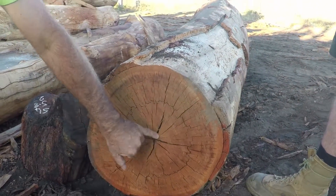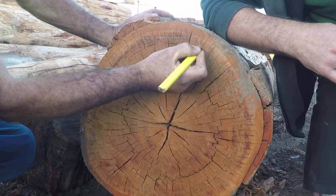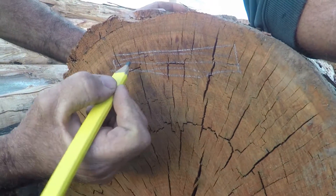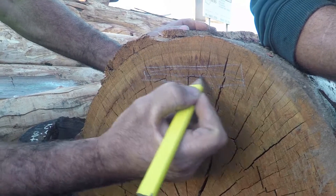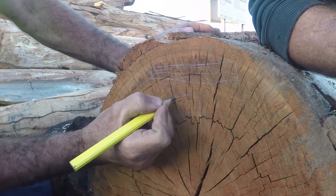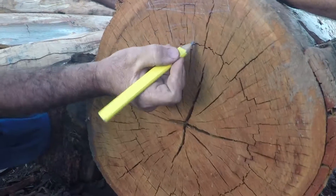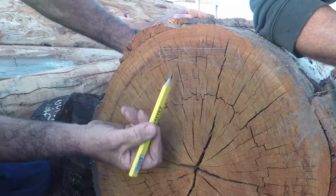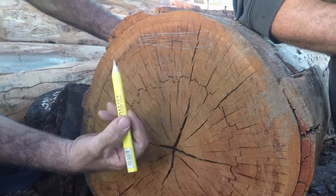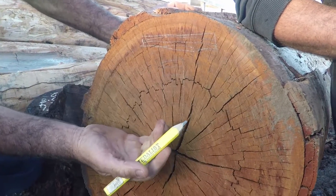Back sawn, as we call it, would be a board coming out like that with the growth rings running that way - that's what you call back sawn. It's not quite such a stable board; the board tends to want to cup. Not always, but sometimes. Quarter sawn is a board this way, growth rings running this way - very stable, doesn't move around, doesn't shrink much. Back sawn shrinks more. Saw millers try to saw quarter sawn. Depending on the log size - in this instance the logs we handle are fairly small, so a lot of back sawn boards. But because the timber is so dense, it's a lot more stable.